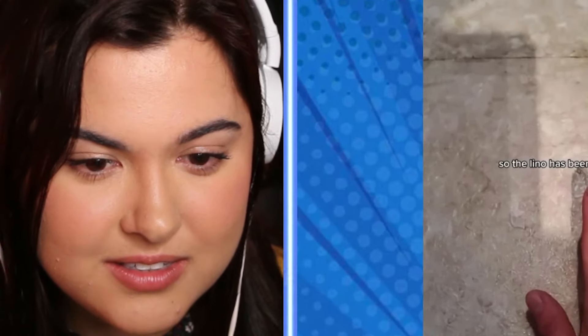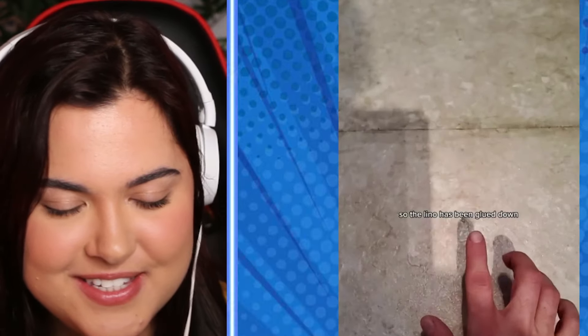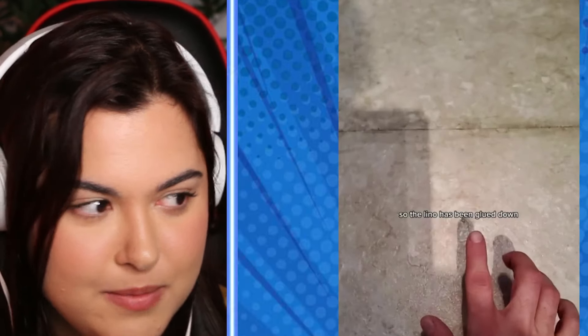That's crazy. I mean, just covering a vent like that — it's such a mess. She needs to tell her landlord about this.